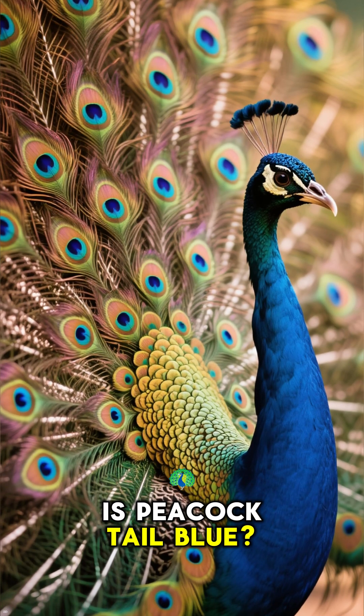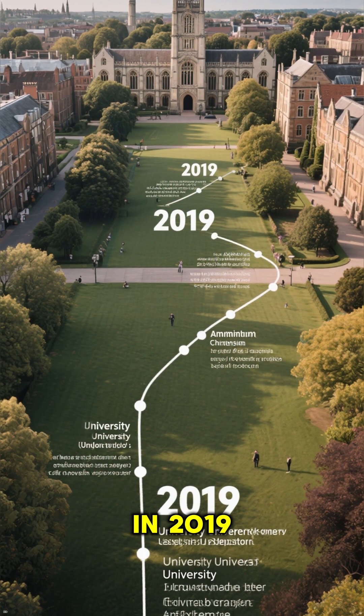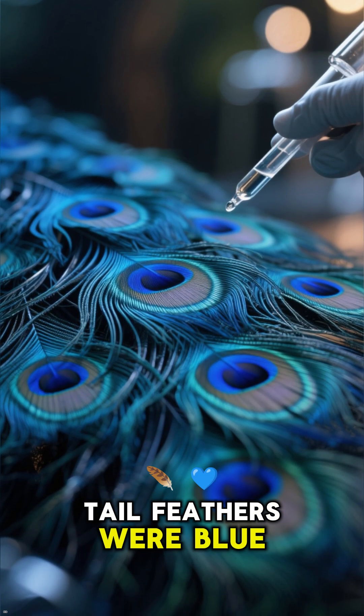Is peacock tail blue? No, it's not. It's actually scientifically proven. In 2019, a group of researchers from the University of Bristol conducted a study to find out whether peacock's tail feathers were blue.